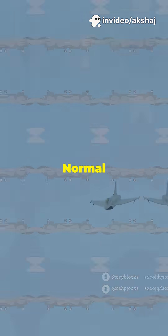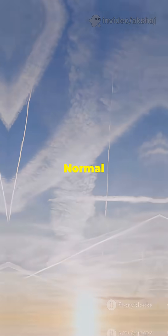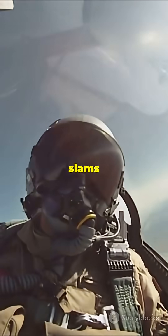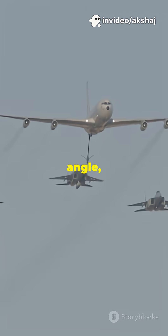There are two main types: normal shocks and oblique shocks. Normal shock? Imagine the plane hitting a wall of compressed air head-on. The airflow slams into a shockwave at a 90-degree angle, dropping instantly from supersonic to subsonic.